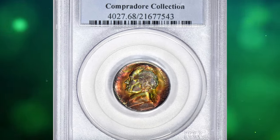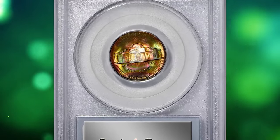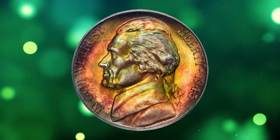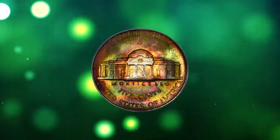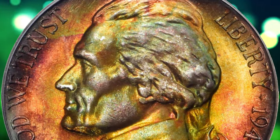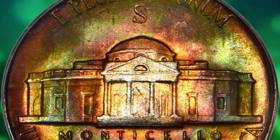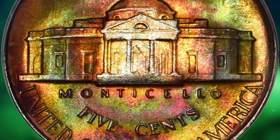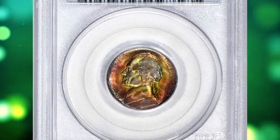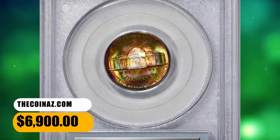Number 4: 1945-S Jefferson Nickel with Attractive Rainbow Toning, graded Mint State 68 by PCGS. This vividly toned, multicolored ultra gem really needs to be seen to be fully appreciated. Both sides exhibit the most intense and attractive target-like toning that includes iridescent shades of reddish gold, champagne apricot, sea green, and cobalt blue. The toning retreats a bit in the center of the reverse, where a circular area of silvery near-brilliance is evident. A bit lightly struck in that same area, yet sharp elsewhere. Lively satin luster and virtually perfect surface preservation further enhance the desirability of this breathtaking coin. It was sold for $6,900.